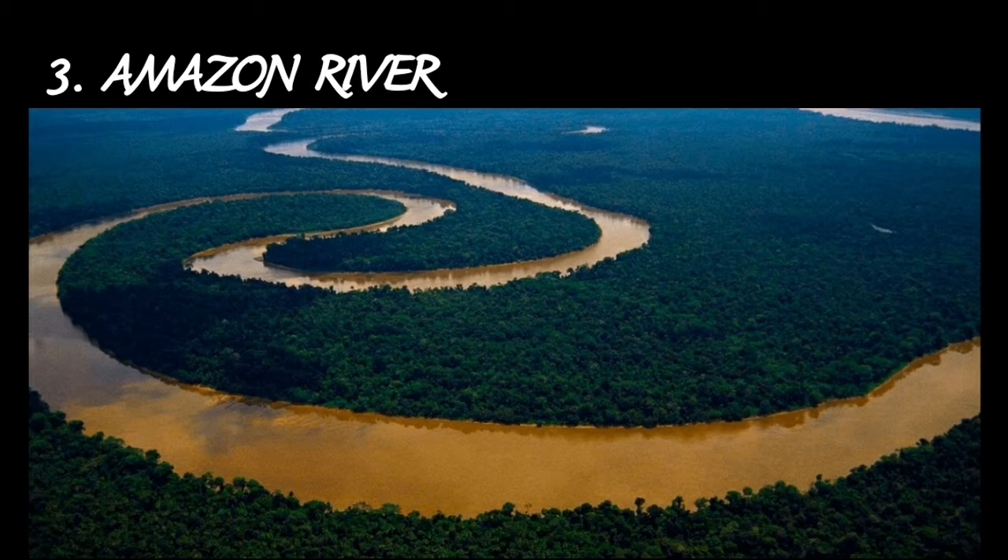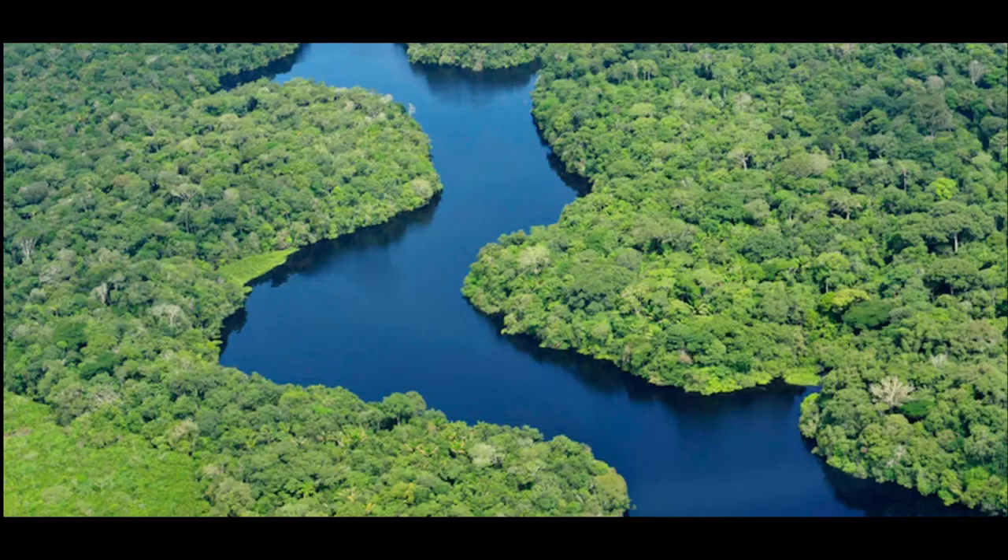The third attractive place is the Amazon River. At approximately 6,400 kilometers, that is 4,000 miles, the Amazon River is the second longest river in the world, just slightly shorter than the Nile, and the largest river by volume. The Amazon has over 3,000 recognized species of fish, and new species are still being discovered. The Amazon basin is covered by half of the planet's remaining rainforest, and a tenth of the world's estimated 10 million living species live in the Amazon rainforest.